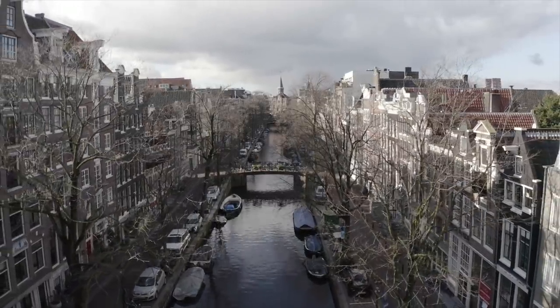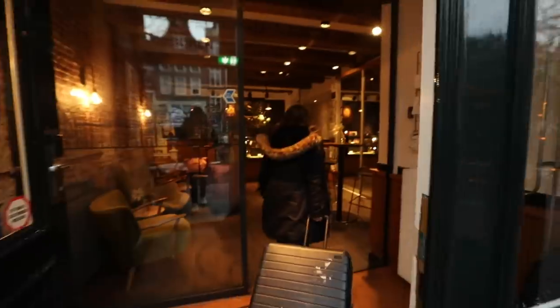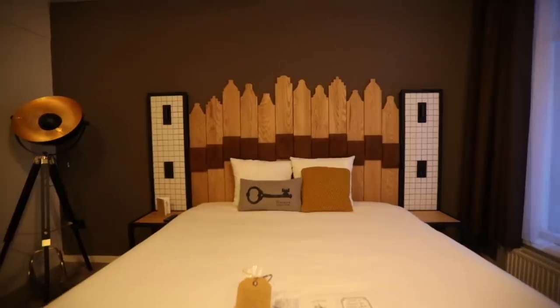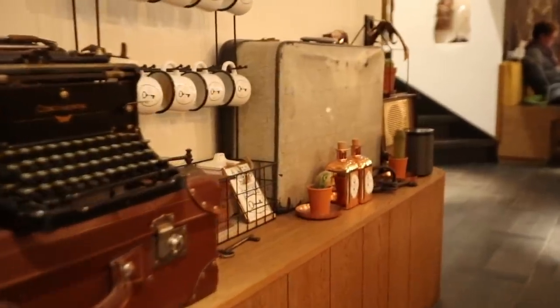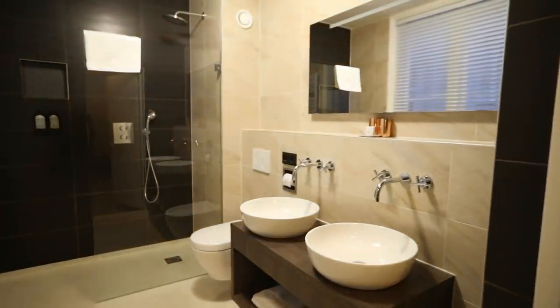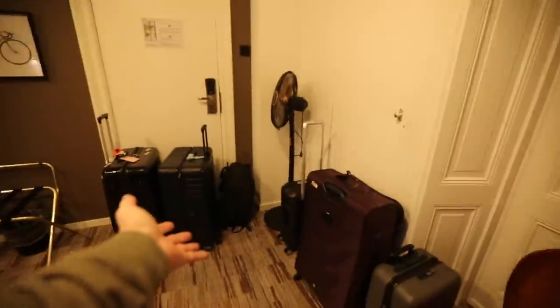I want to show you where we're staying because it's been an amazing part of our journey. Inside that place right there is called Mr. Jordan. This room is so trendy. It's actually a three-star hotel, very well priced for what it is — beautifully decorated. You've got a huge communal downstairs workspace, all-day complimentary coffee, an oversized bathroom with his-and-her sinks. It's really spacious even with all our bags.